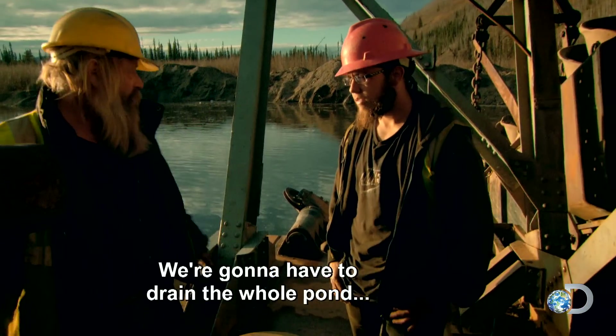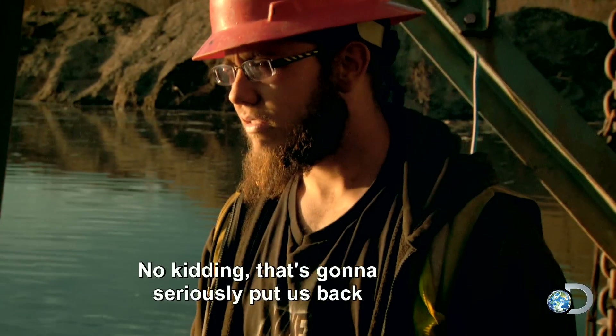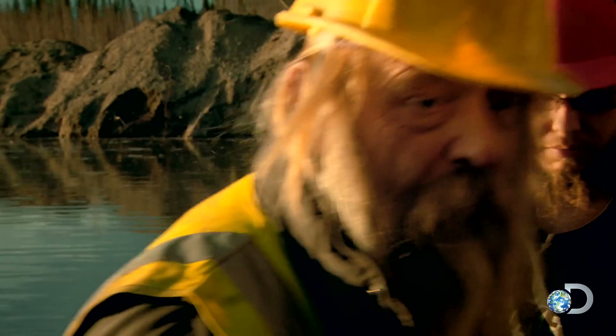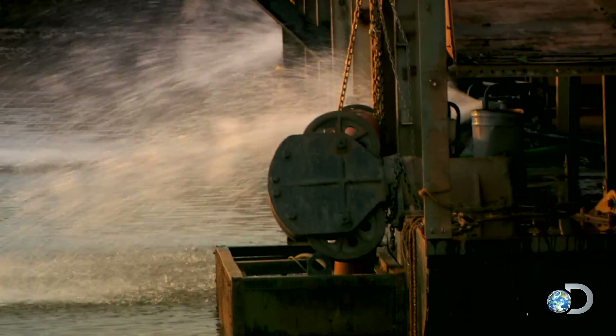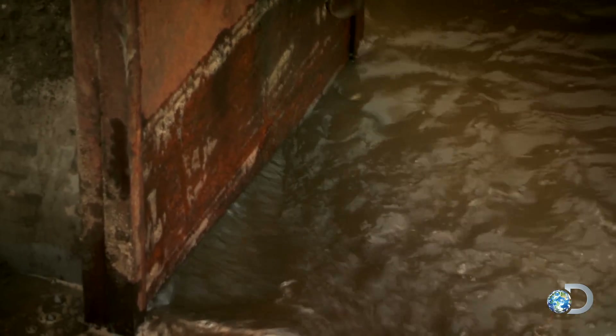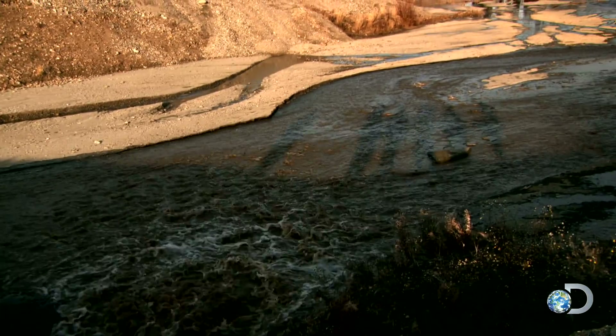'You'll have to get inside when it's dry — we're going to have to drain the whole pond. We'll lose another three or four days. That's gonna seriously set us back, but that's all we can do.' Tony has no choice but to drain the pond and fix the leak, with winter closing in and his hopes of dredging this season sinking fast.